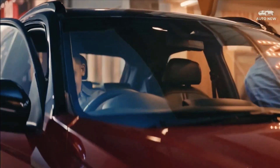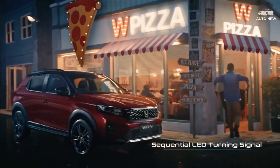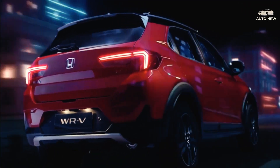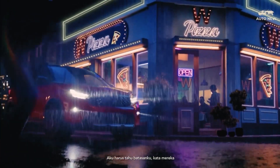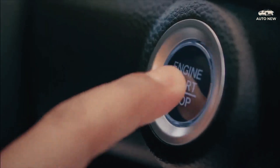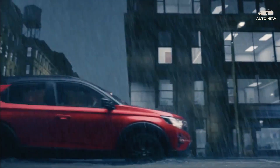The TFT display shows information such as Honda Sensing function, average fuel consumption, mileage traveled, and remaining fuel. A 7-inch audio touchscreen equipped with various functions including smartphone connection and hands-free telephone is found on the Type RS and RS Honda Sensing variants.